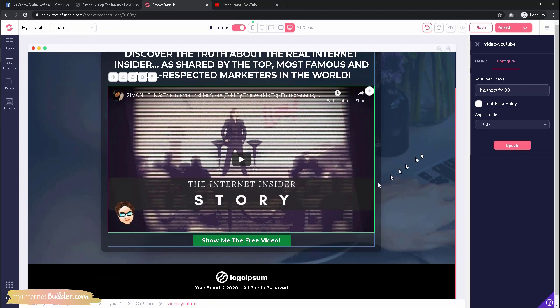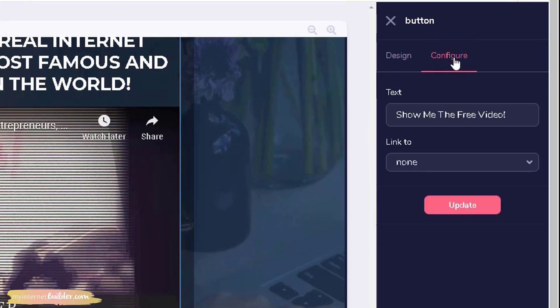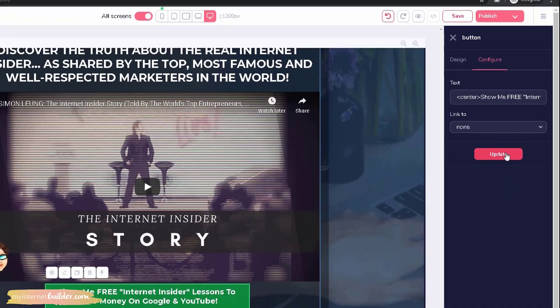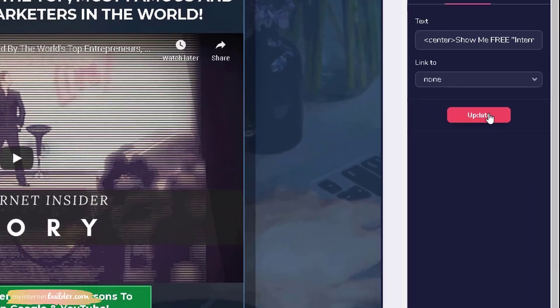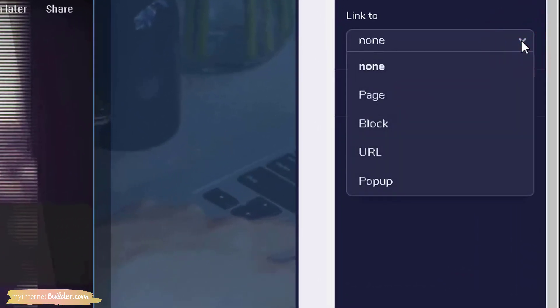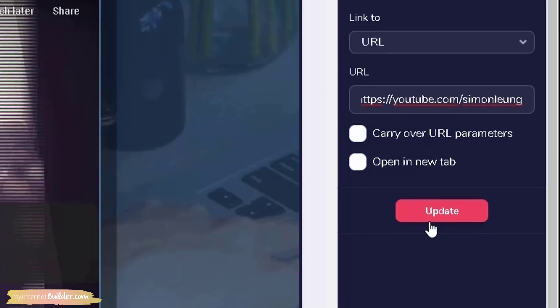Then there's the call-to-action button. Click on that and go to 'Configure' within the elements menu. Under 'Text,' type in what you want this call-to-action button to say, then click 'Update' to see how it looks. We also want to take our visitors somewhere when they click the button — that's where the 'Link To' field comes in. Click the dropdown menu, select 'URL,' type in any URL you want, and when people click the button they will be sent to that page. Click 'Update' and we are done with the button.